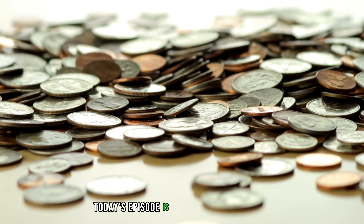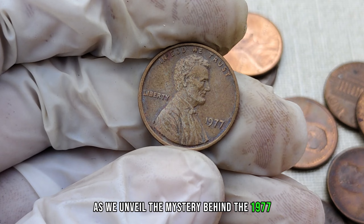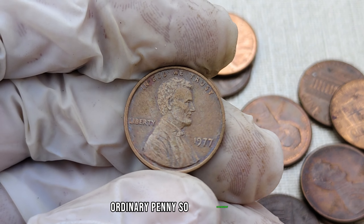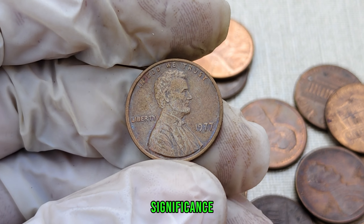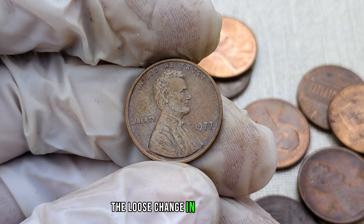Today's episode is bound to captivate you as we unveil the mystery behind the 1977 no-mint mark Lincoln penny. What makes this seemingly ordinary penny so extraordinary? Stick around as we explore its history, significance, and jaw-dropping value that could make you rethink the loose change in your pockets.